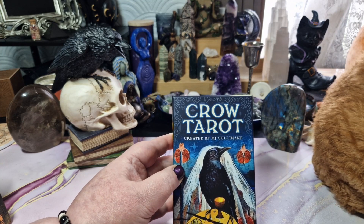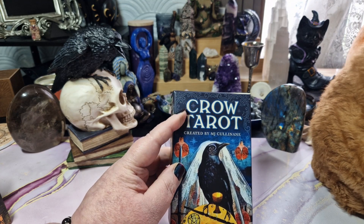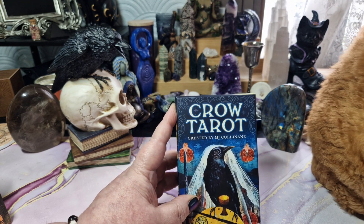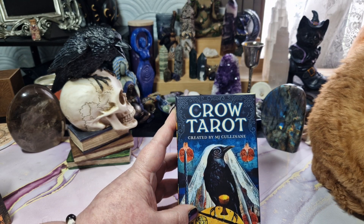It is available on amazon.co.uk. For some reason, you need to search for Crow Road, because it doesn't come up as Crow Tarot. If you're in Canada, you can buy it at my sister's shop, which is Mystic Mountain Magic, and I will put a link to that in the description below as well.